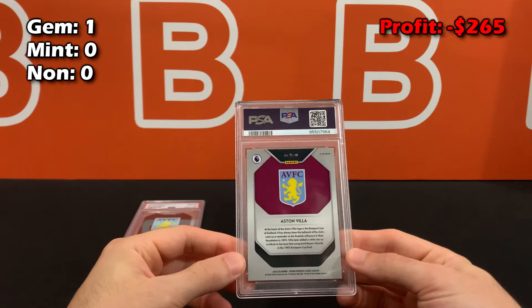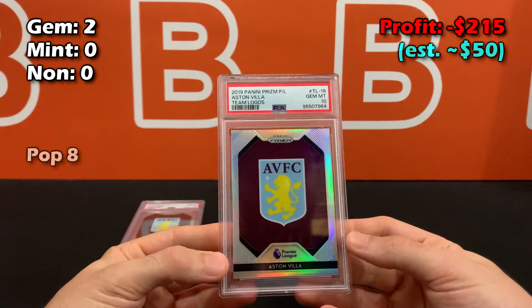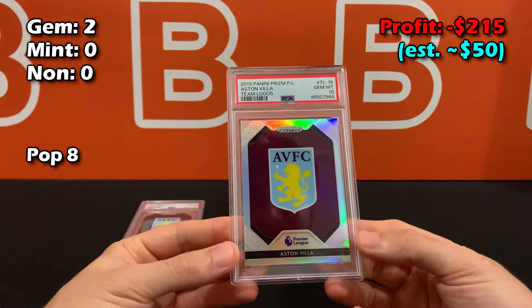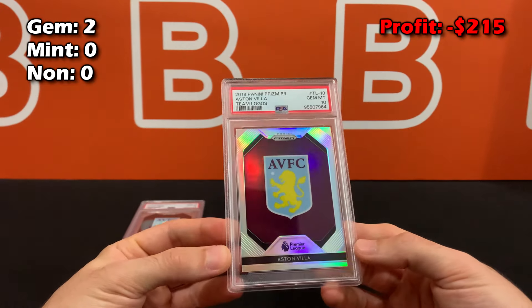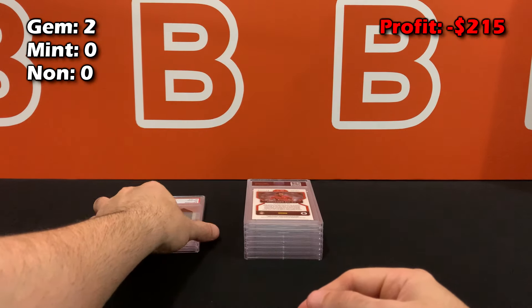Second card is the exact same Aston Villa logo card. I'll be completely honest — I knew this one was not in perfect condition, but it also got a gem mint 10. No idea why, but sometimes that stuff happens either in your favor or completely the opposite of what you expect. So that's our second gem mint 10.